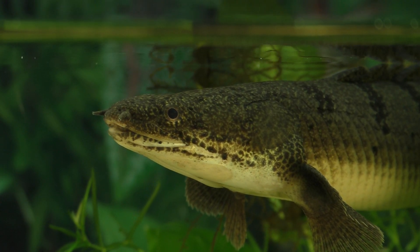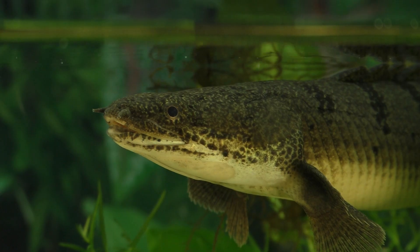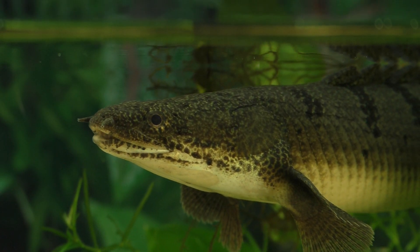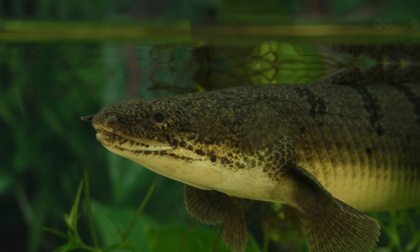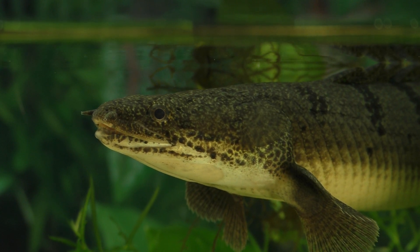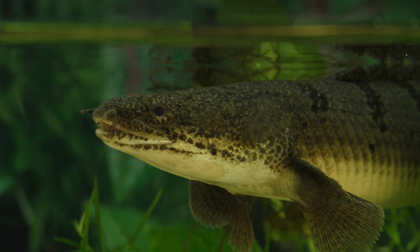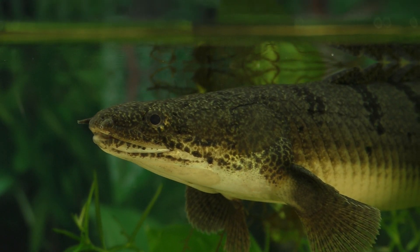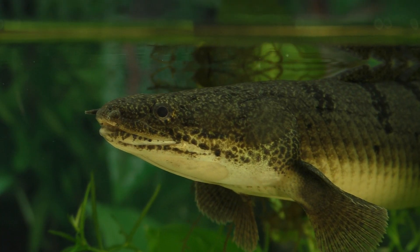This is a Bashir from Central Africa. The species seen here is known as Polypterus delhesi. They inhabit weedy shallows along river margins, swamps, and lakes.